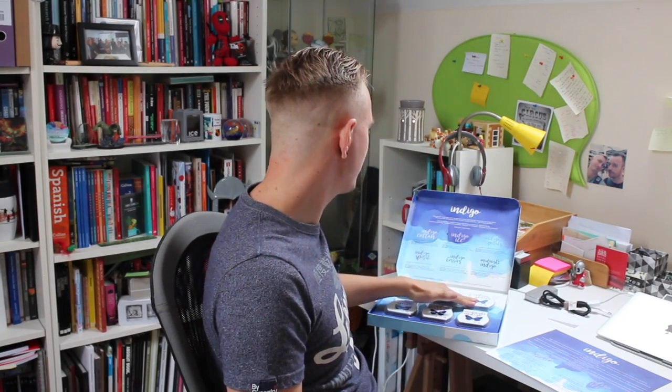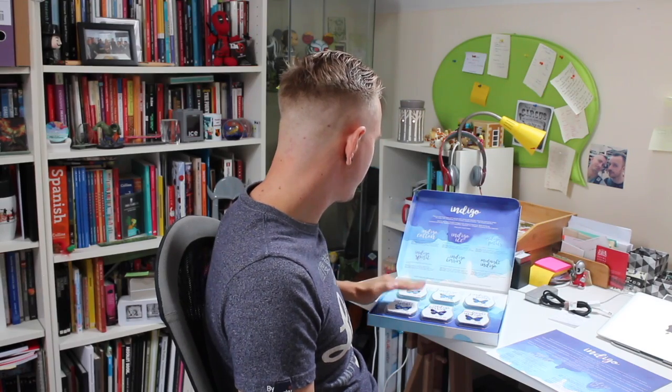We have Indigo Petals, Indigo Ice, Indigo Cotton, Indigo Spirit, Indigo Berries, and Midnight Indigo.